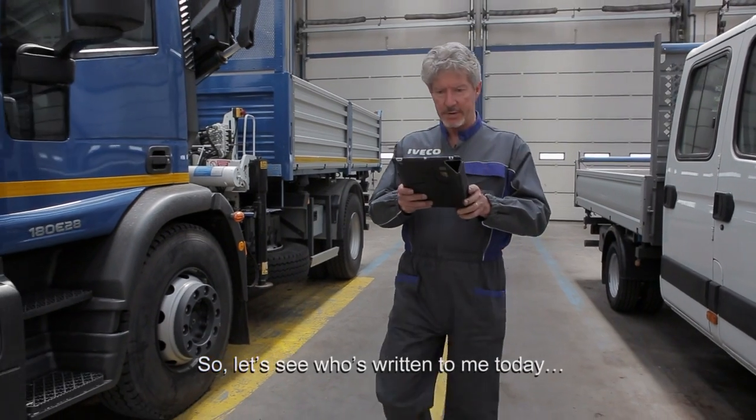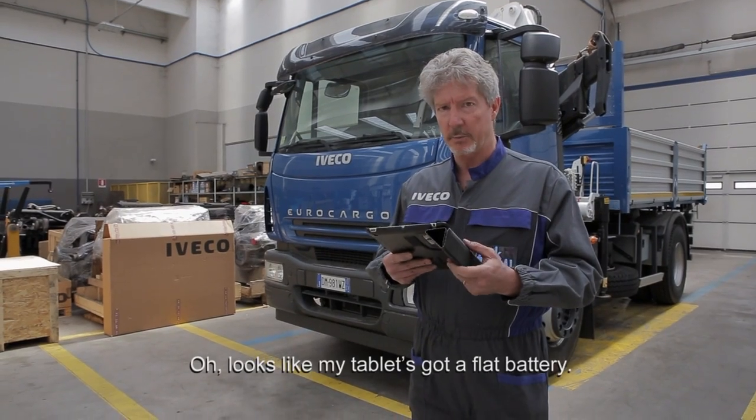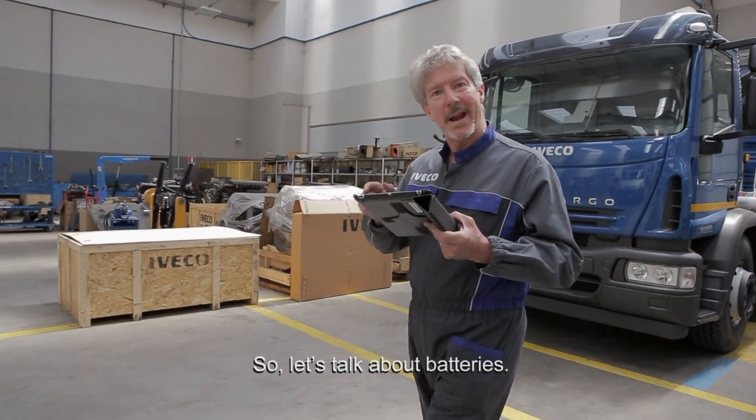Let's see who's written to me today. Looks like my tablet's got a flat battery. So, let's talk about batteries.